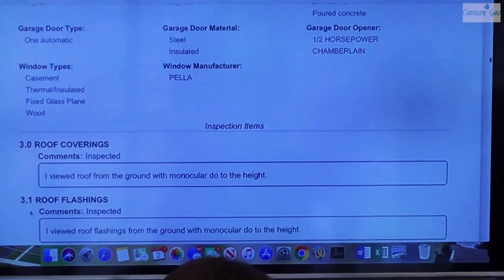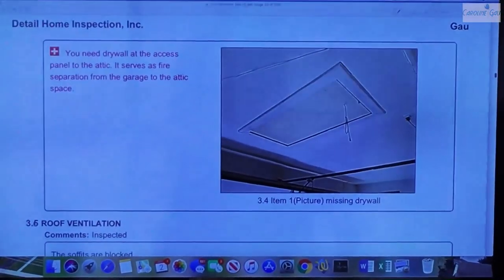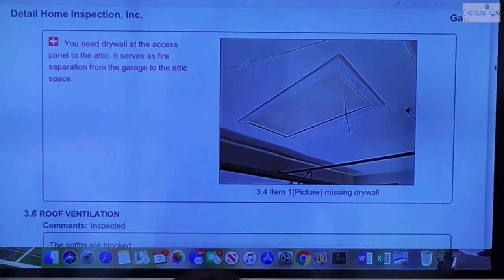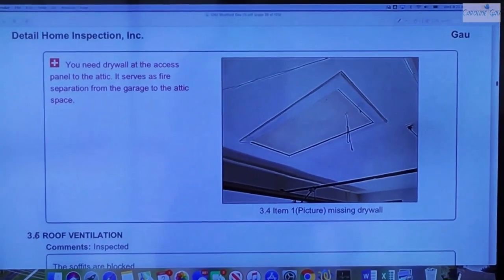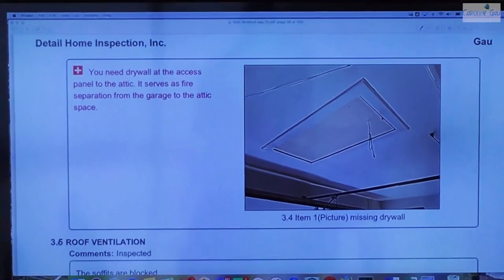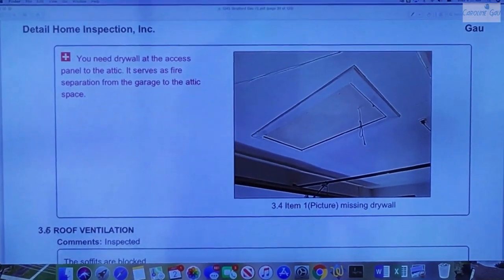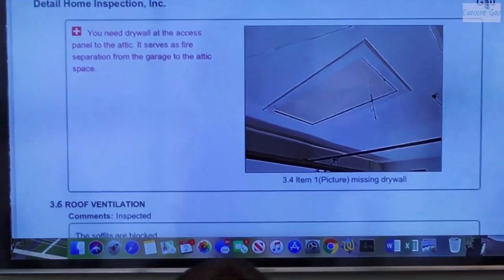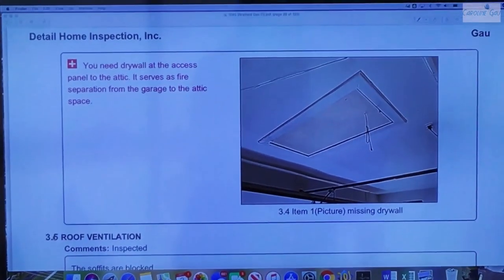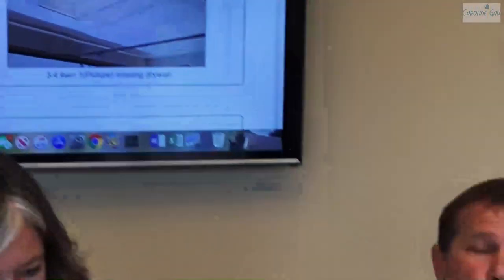You do outside and inside. Here we see drywall at the access to the attic. What I'm pointing out is that it's a pull-down stairs with typical plywood covering. It's good common practice in the industry to have drywall at the pull-down or above the attic access. With the drywall, it has a fire rating, and it's good practice to seal off the living space to the attic — because if a fire were to occur, you don't want it to get into the attic space.